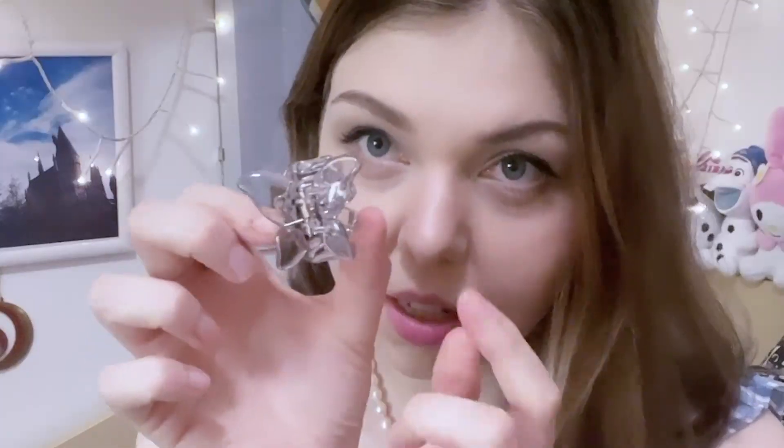I got this butterfly hair claw in gray and it's very cute. I thought there were two of these actually, because I usually like to pull my hair back from both sides. It's very cute and small. This actually reminds me of my old uniform from when I used to work at the Grand in Ocean City — it's kind of the same green color.